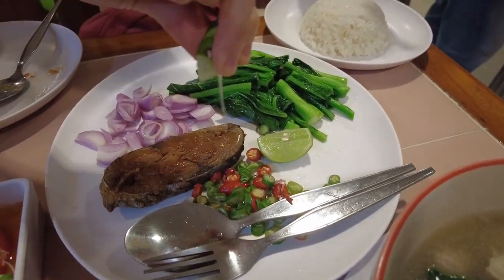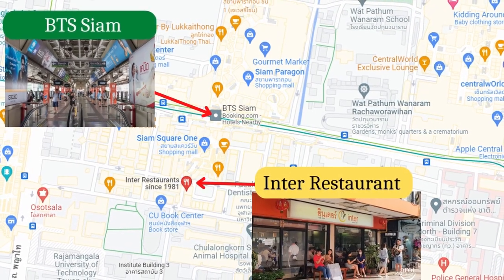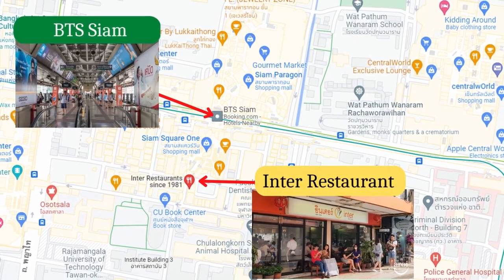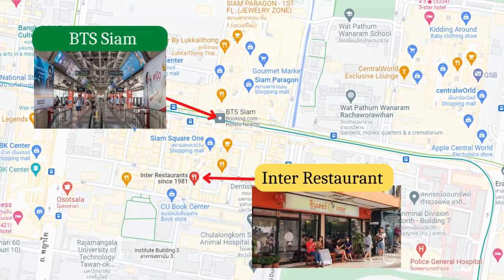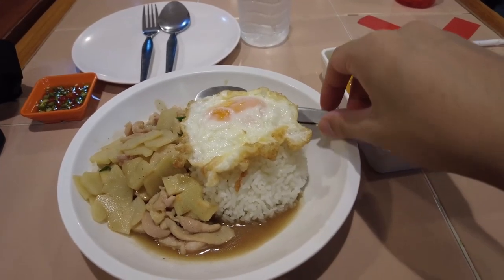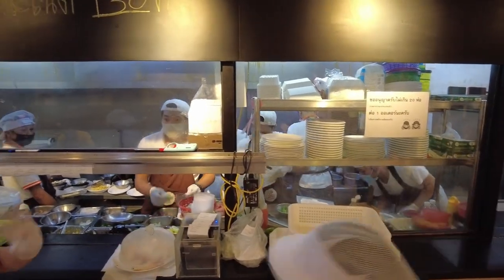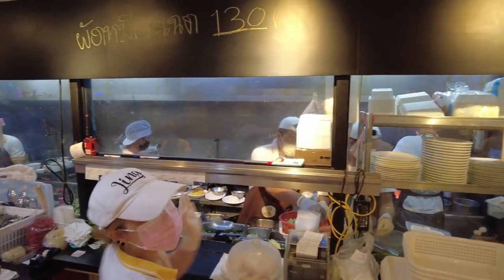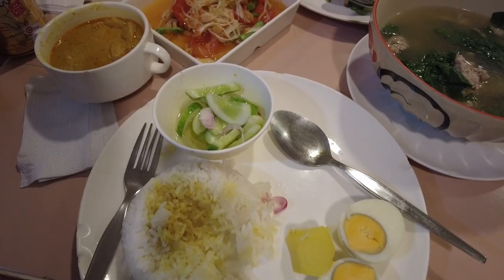The restaurant is located in one of the busiest areas in Bangkok. It is a short 5-minute walk from the Siam BTS SkyTrain Station. If you are in Siam looking for a very affordable Thai restaurant that delivers great food, good staff service and a huge selection of food, Inter should be on your list.